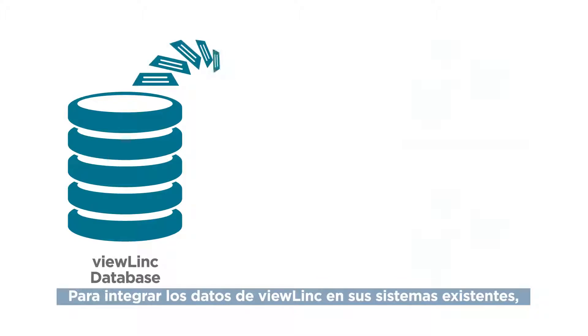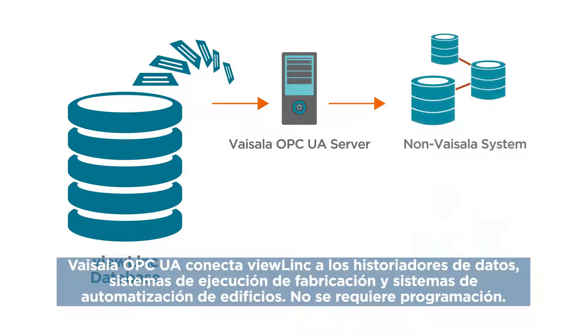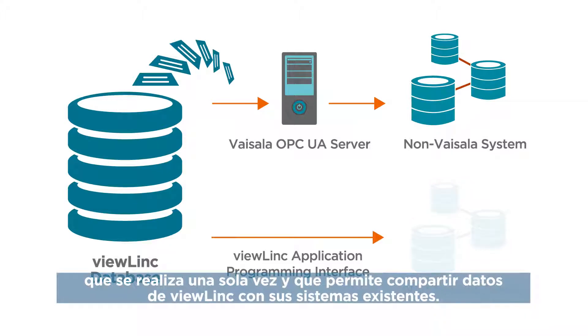To integrate ViewLink data with your existing systems, Vaisala OPC UA connects ViewLink to data historians, manufacturing execution systems, and building automation systems — no programming required. Integration using the ViewLink API is a one-time programming task that enables you to share ViewLink data with your existing systems.